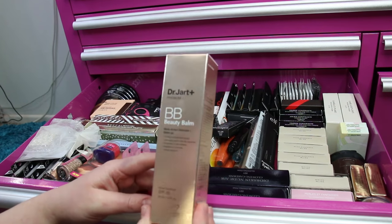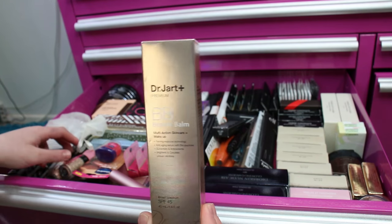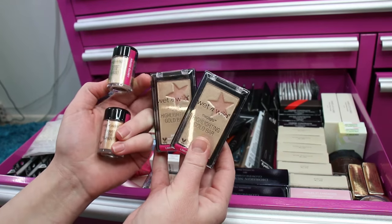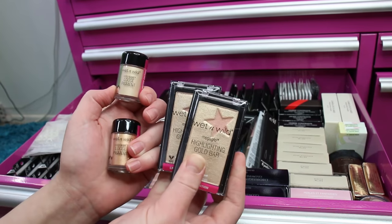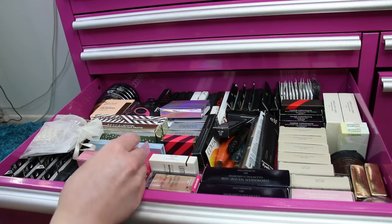I have a backup of my Dr. Dart Premium BB Beauty Balm SPF 45, which is awesome. I placed an order on the Wet n Wild website to get free shipping over $30, so I picked up a few items: the Highlighting Gold Bar and some loose pigments, which are all really pretty products.